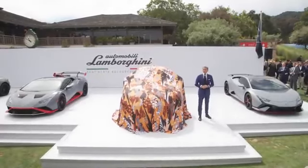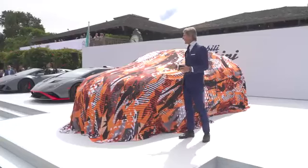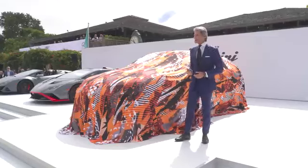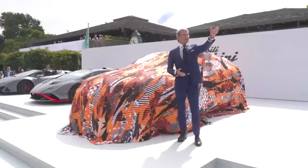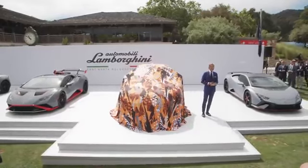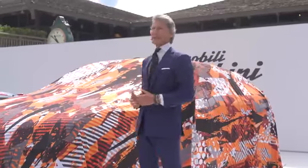Lamborghini has never been only a mid-rear engine super sports car company. In the beginning, in the 60s, there were first of all GT cars, and then 2-plus-2s, and in the 80s there was the first luxury SUV, the LM002. We have six of them here on my left-hand side. And when we launched the Urus, we proved that an SUV could have the DNA of a super sports car, and the car has been very successful.